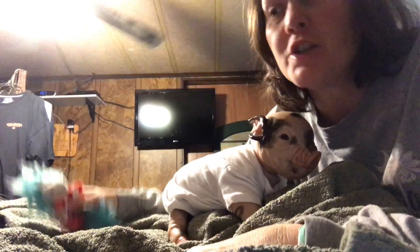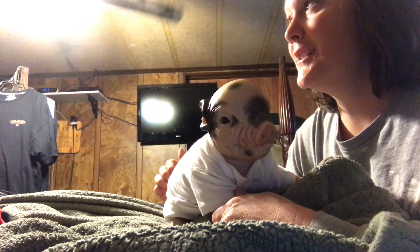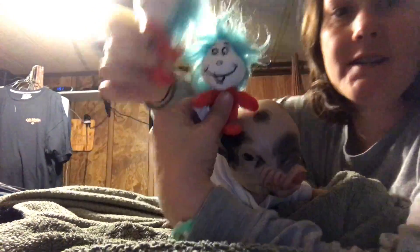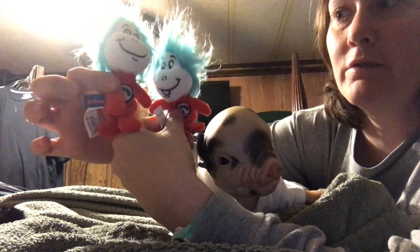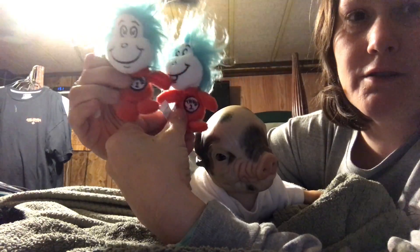Hey guys, so we walked into Petco and I don't know what told me to go look in the dog section for the clearance from all the Christmas stuff, and I found some really cute stuff. Gage got these — these are Thing One and Thing Two, and they're only a dollar twenty. Too cute!